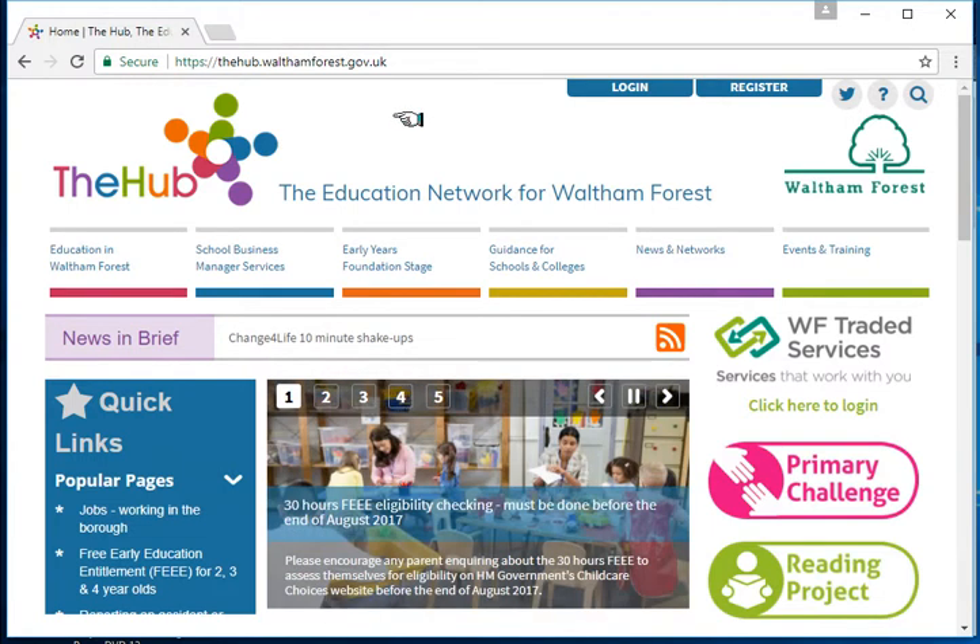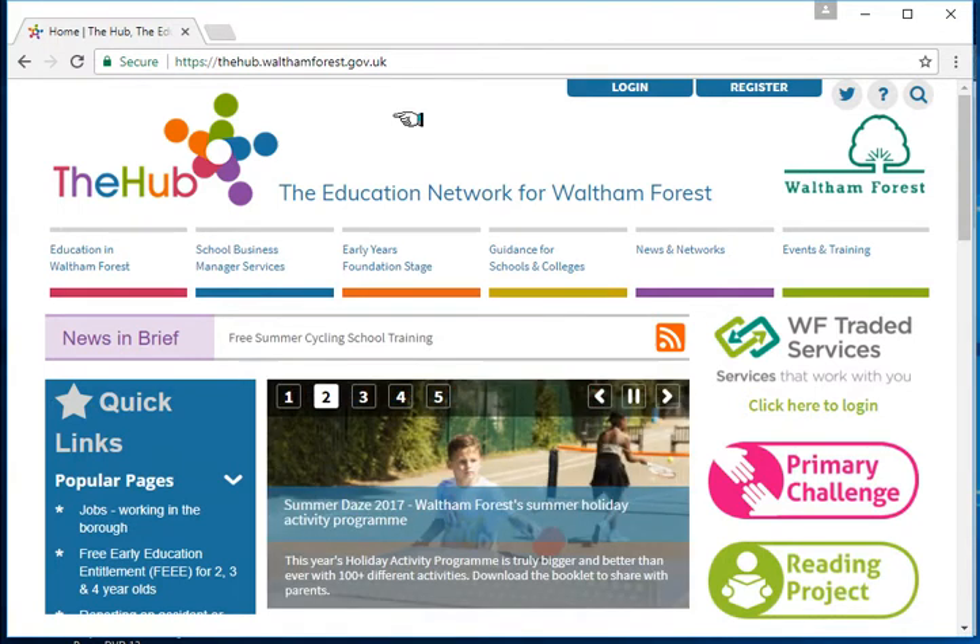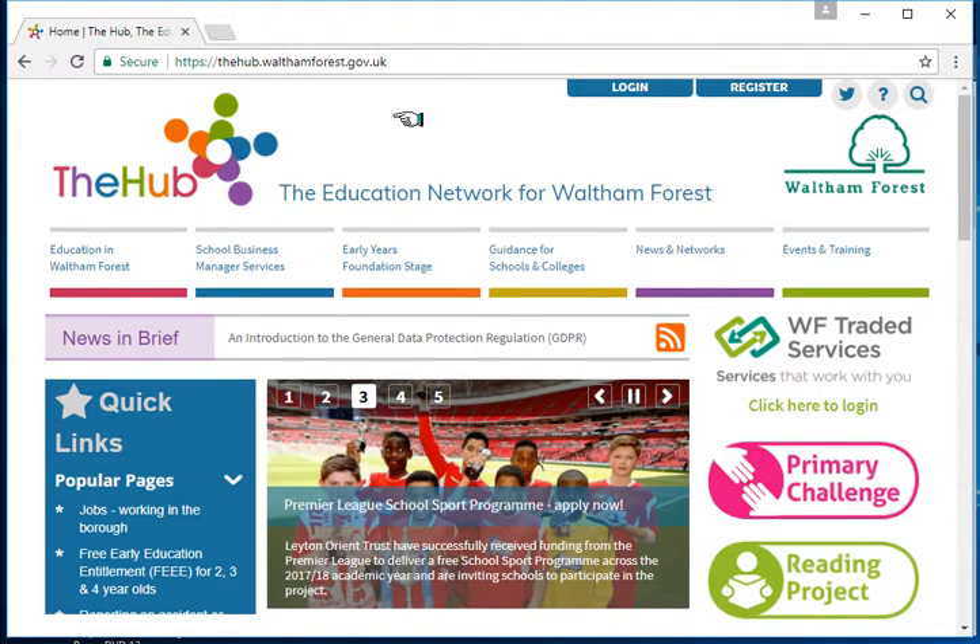Hello and welcome to The Hub, the education network for Waltham Forest. On this website, education professionals can find all the information they need to work in education in this borough. We cover the whole age range from 0 to 19. This video will show you how to find a list of all educational settings in Waltham Forest.